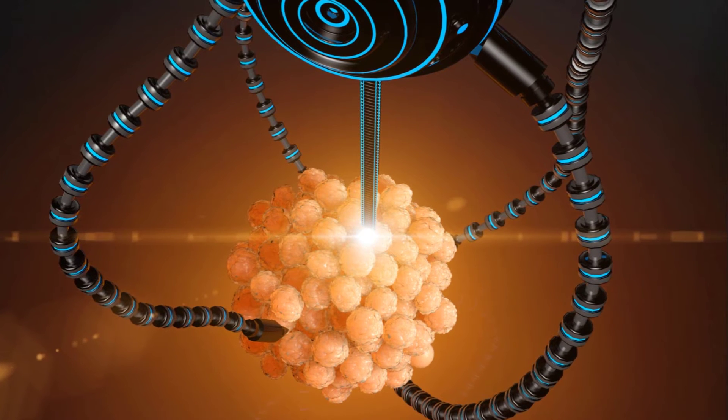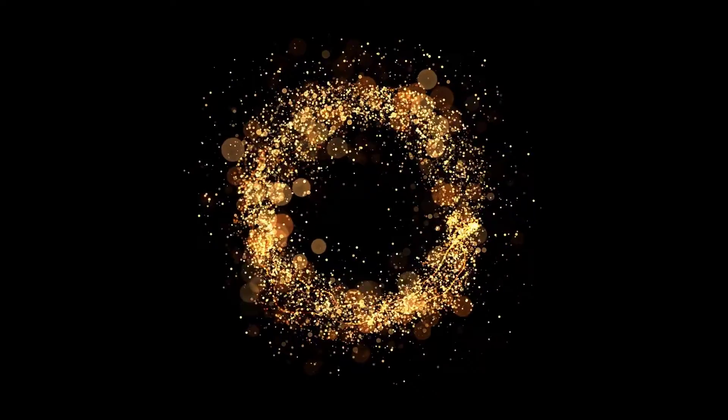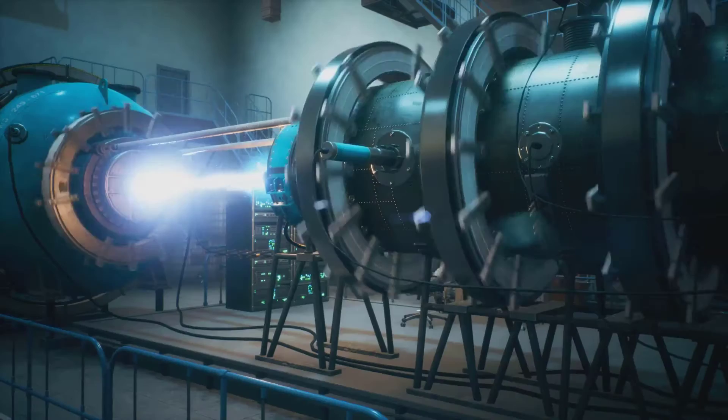Our nanobot has a tiny power station on board — a catalyst — that triggers a reaction with the fluid around it. This reaction makes little gas bubbles or ions, and when these are pushed out, it's like tiny exhaust flames pushing our nanobot forward. Just imagine a tiny rocket or a race car zooming ahead.